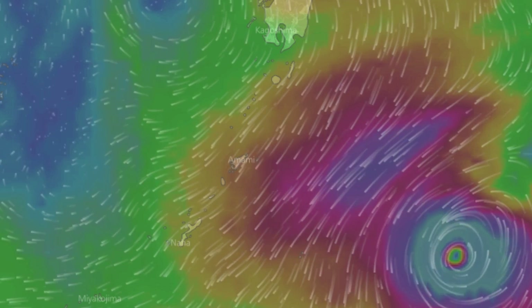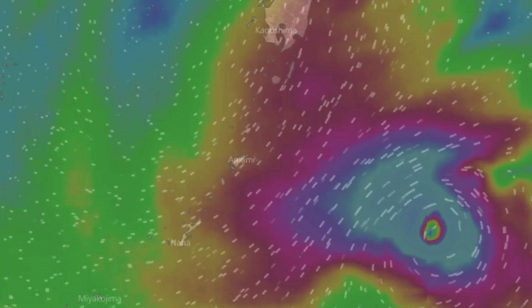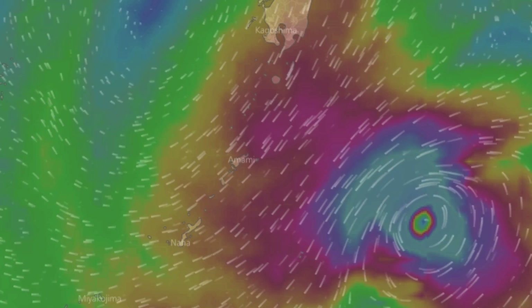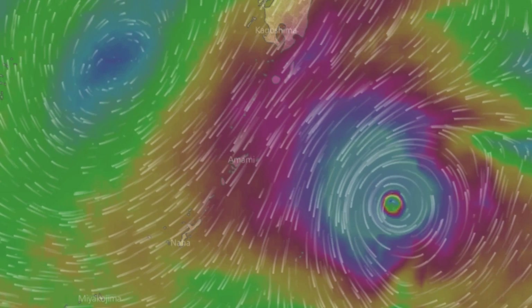The Windy.com website has two wind models. This is the ECMWF, and this is a look at Nauru across the next four days.